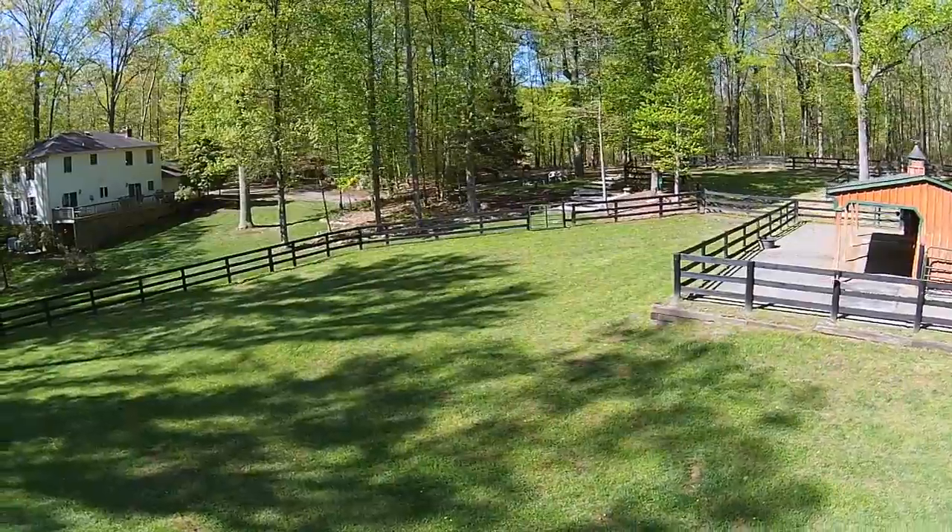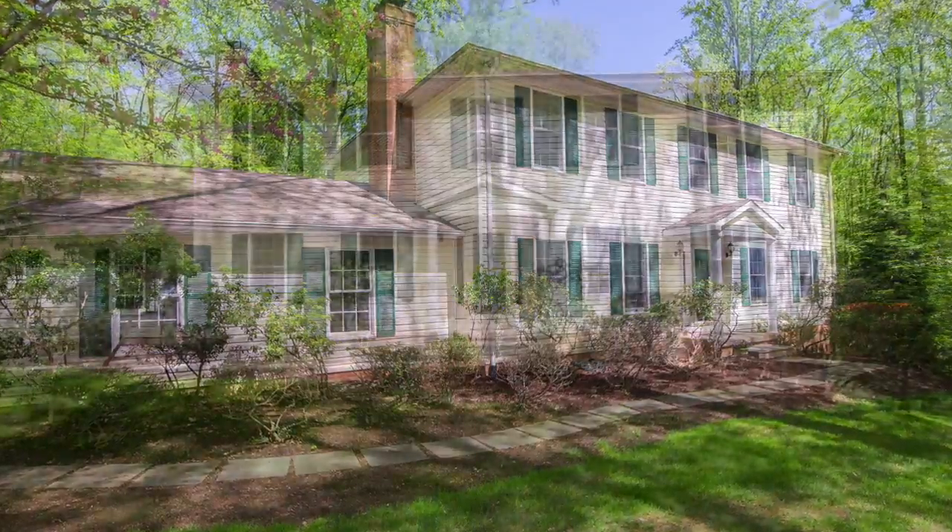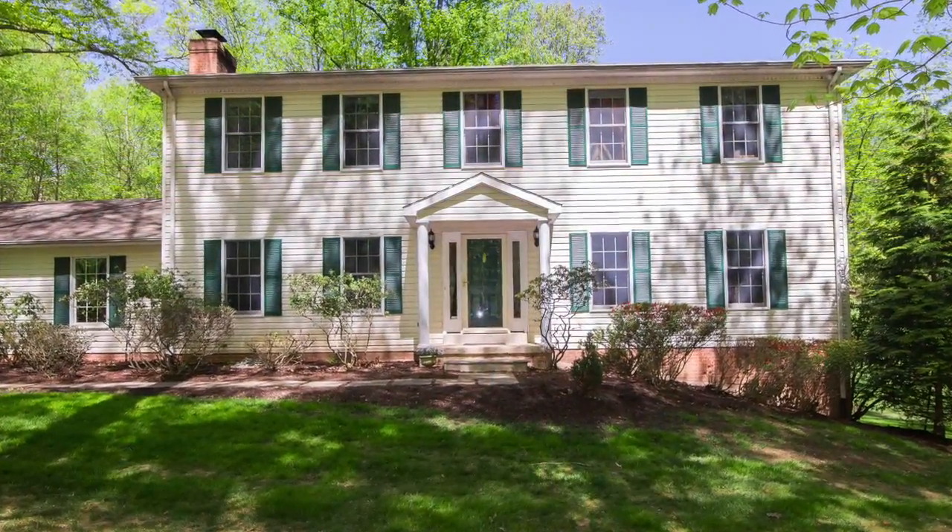This charming four bedroom colonial is nestled amongst towering trees and naturalized landscaping, providing both privacy and beauty.